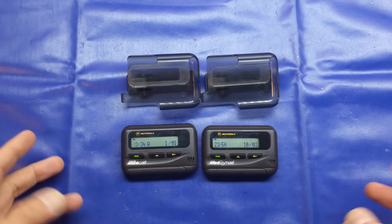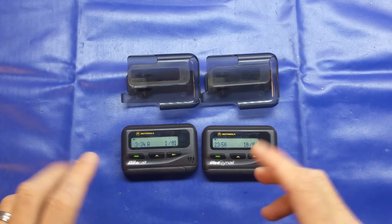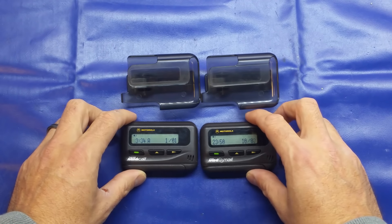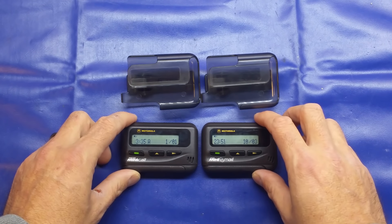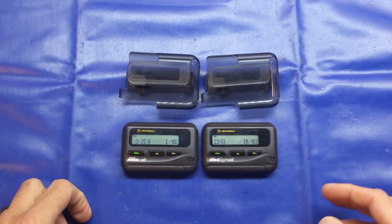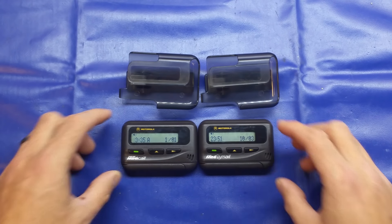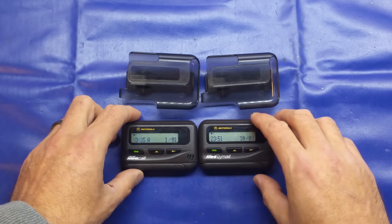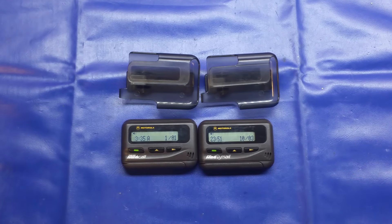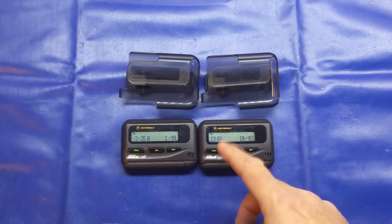So what is a pager? A pager is a device that basically receives a numeric or an alphanumeric message, similar to a text message but with a slight difference. These were really popular in the 1990s and into the first few years of the new millennium, and they were so popular because they were affordable. Mobile phones were expensive to buy and to operate, and quite simply people couldn't afford them. So pagers were a really cheap method of communication for lots of people - businesses, emergency services. And when affordable units like these came out, the kids started using them. I myself had one in the mid-90s.